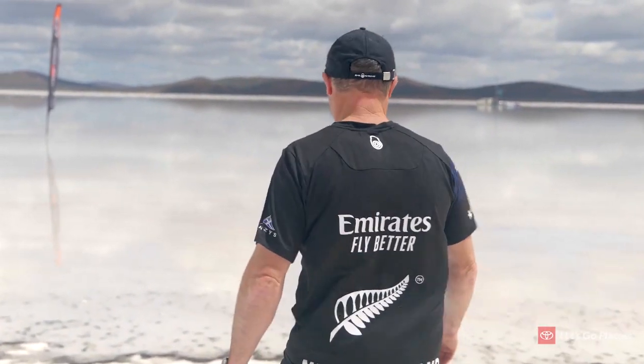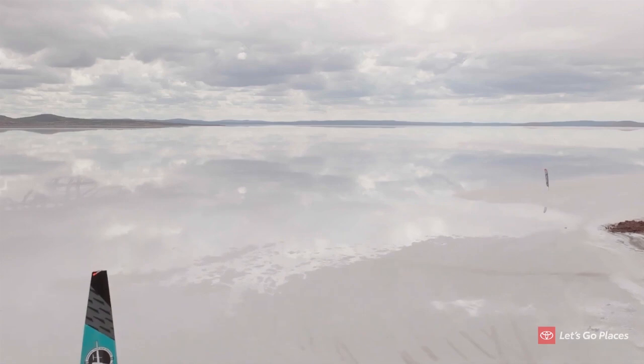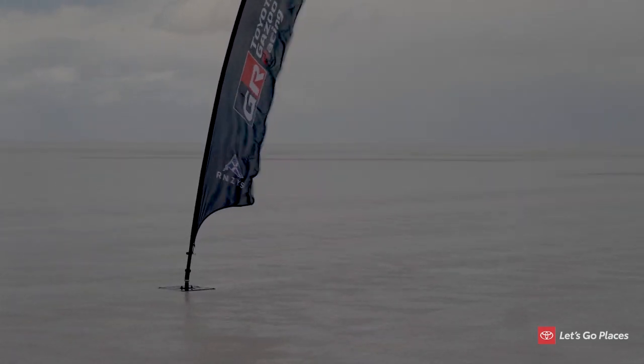Unfortunately, again, we're greeted with a really super thin layer of water pretty much across the whole lake surface. So the craft's all ready to go, the buoys are all ready to go, and we've got really good breeze forecast for this afternoon — but unfortunately with that bit of rain, the surface is not going to be ideal for us.